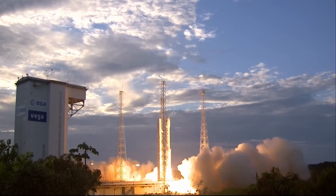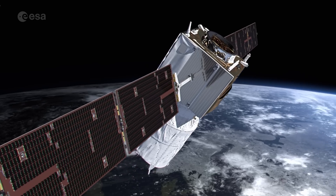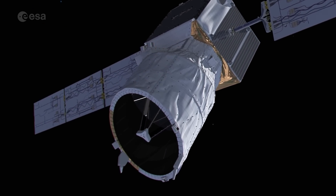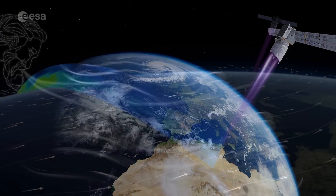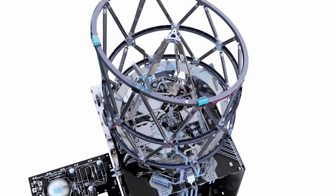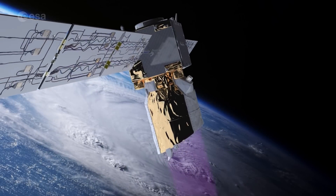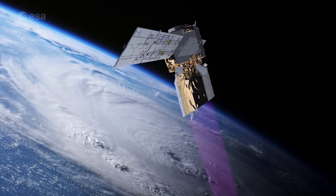Aeolus launched into orbit in August 2018 from Europe's spaceport in French Guiana and became the first satellite to measure global winds from space using a laser. Named after Aeolus, the keeper of the winds in Greek mythology, the satellite carries one of the most sophisticated instruments ever to be put into orbit. The Aladdin instrument beamed down 7 billion pulses of UV light to profile Earth's wind.